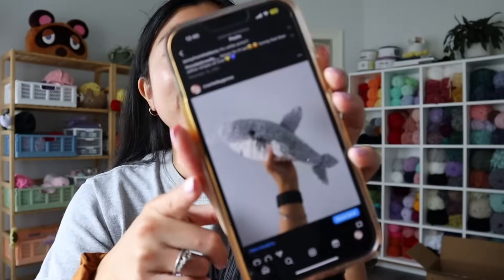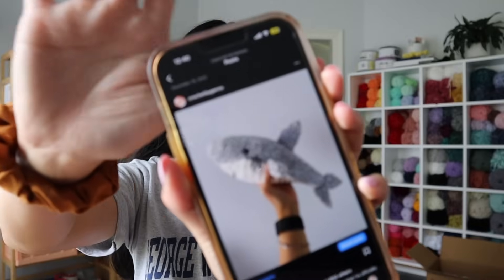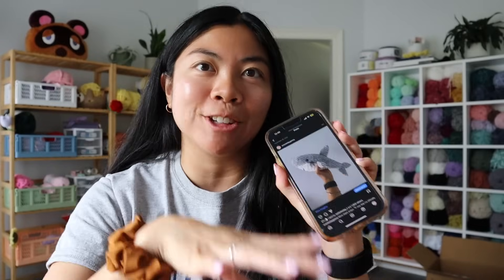The next pattern I don't actually have on my iPad — so I'm going to pull it up on my phone. It is this really adorable shark pattern by Teresa's Crochet Shop. This shark pattern is so easy to follow and it comes out so cute. The belly is actually made separately, so even though it looks like you have to do a bunch of color changes, you don't. The belly is separate, and I appreciate that because color changing every row is not fun.